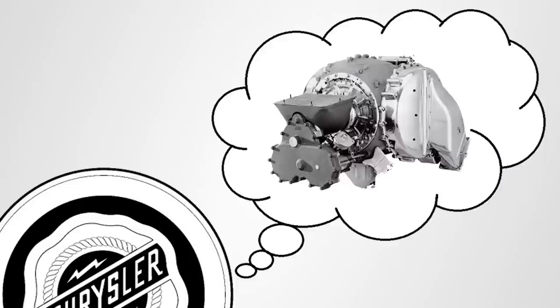Imagine being the first car company ever to offer an entirely new type of futuristic drivetrain that could beat a conventional piston engine in every way. But in order to get there, there were a few challenges that had to be solved.